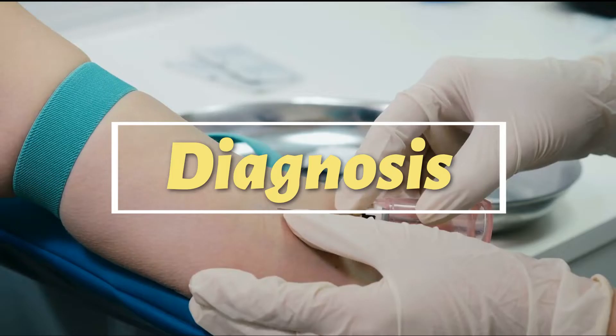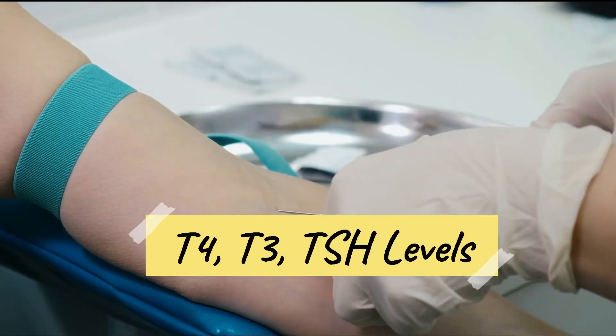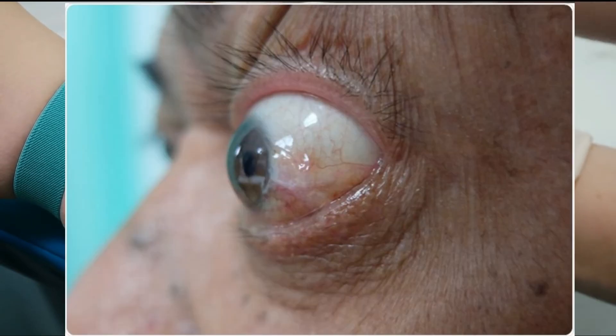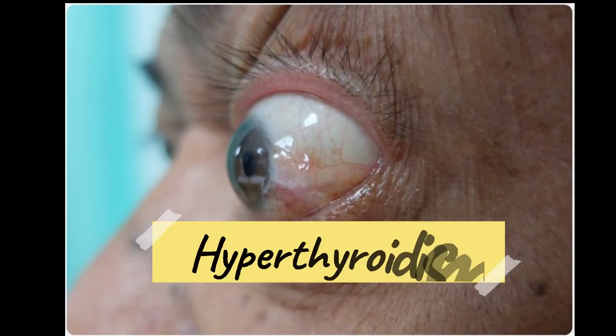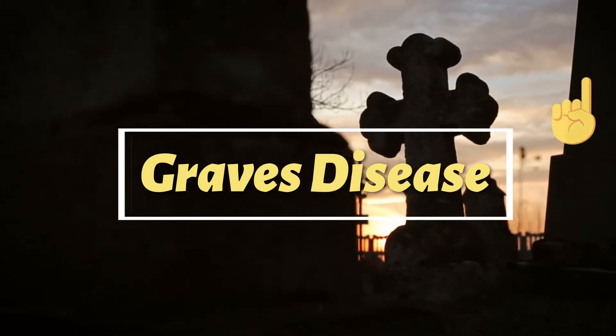To confirm the diagnosis, your doctor will measure your blood T4 and T3 levels as well as TSH levels. For patients presenting with hyperthyroidism, further evaluation will be needed to make sure it is not Graves' disease. If you missed my previous video where I talk about Graves' disease, the link will be in the top right corner.